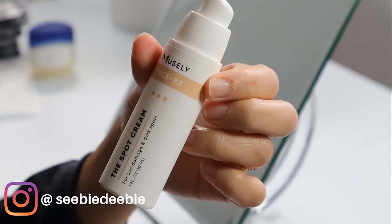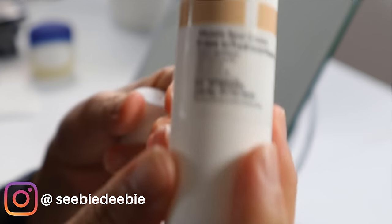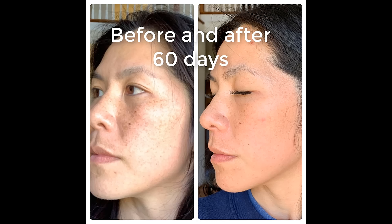The one product that actually worked is by Muesli. It's called the Spot Cream. If you guys are having trouble with melasma, I highly suggest that you guys use this.